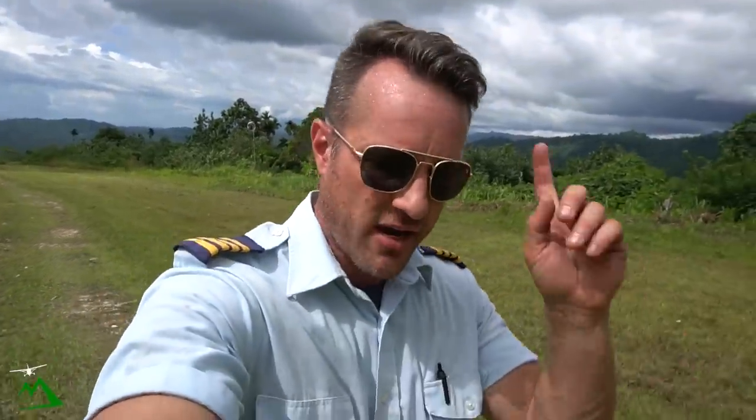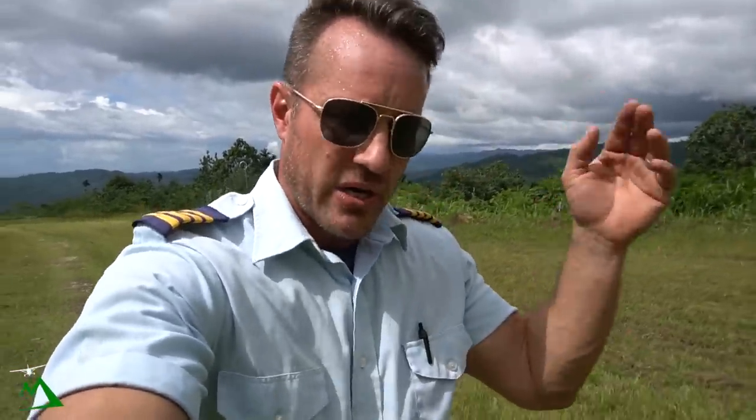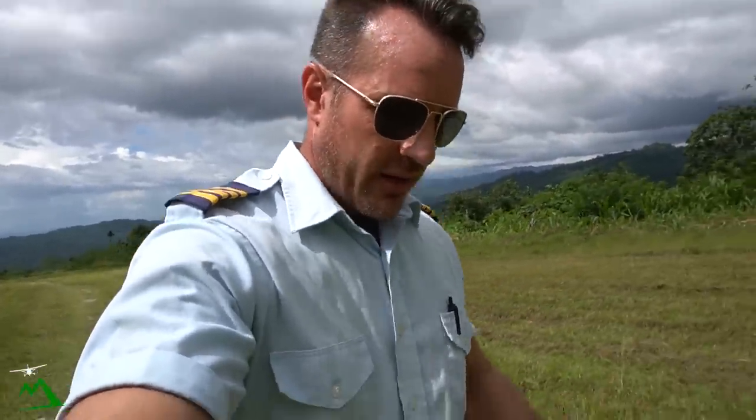We're gonna have probably about a six-knot headwind for takeoff. We've got quite a few clouds and rain on our direct track, so we're gonna go a little bit longer way back. I'll explain that once we get up in the air.